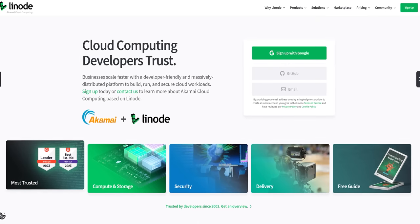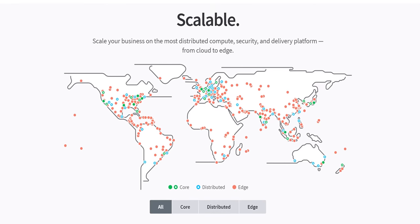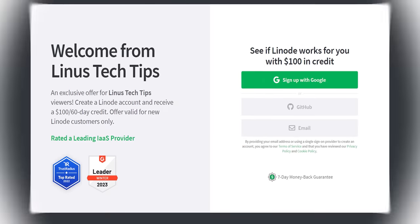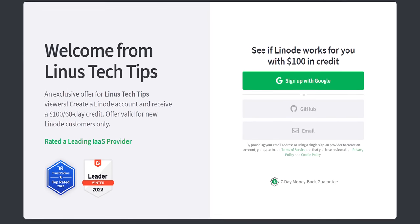Linode Cloud Computing from Akamai. Linode is a powerful Linux-based cloud computing service that's affordable and easy to use. Whether for a small project or a business-critical application, see why developers choose Linode. Sign up today at linode.com/LTT to get a free $100 60-day credit.